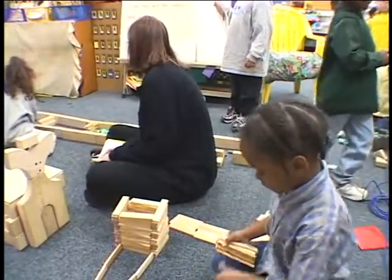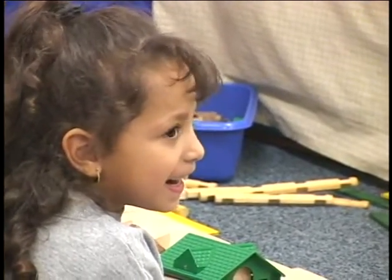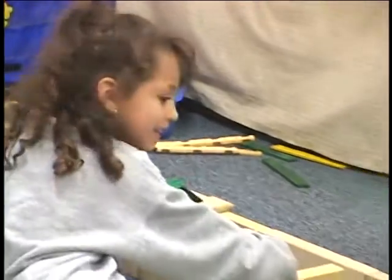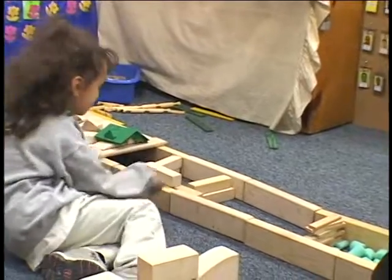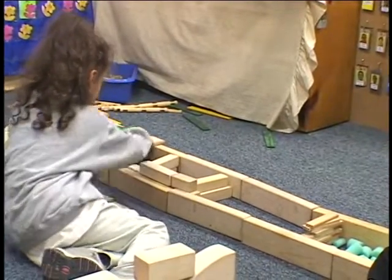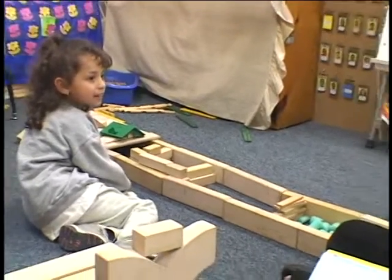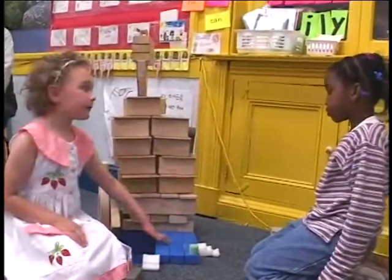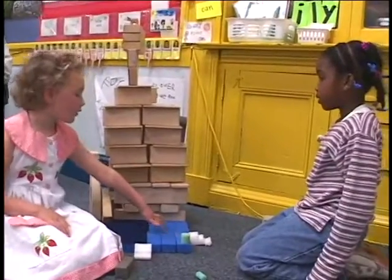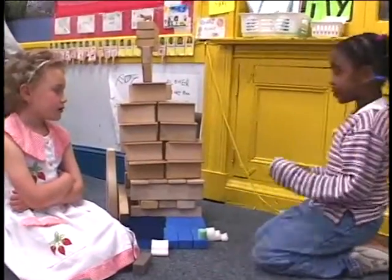Clarissa, will you talk about your structure? It's a big house. It's a really long house. What's the screen part? The pool. Oh, there's a pool. And I noticed that you put some blocks to keep the water in. That's a good idea so the water doesn't go in the house.